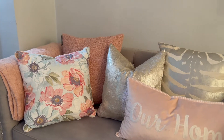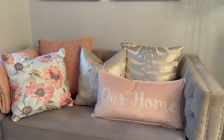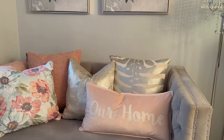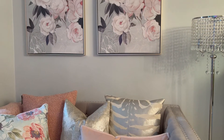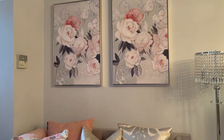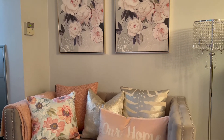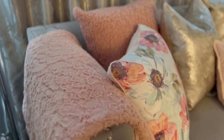All of my decor really relies on accessories — pillows, throws, and different decor pieces — because the space is super small. There's not really much I can do with changing around the furniture. However, what I do like to do is mix styles. Even though I'm a glam girl, I still like the eclectic look as well, so that's why all of my pillows are different fabrics and colors.